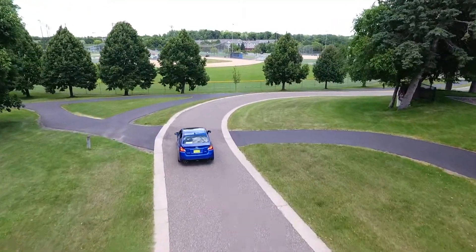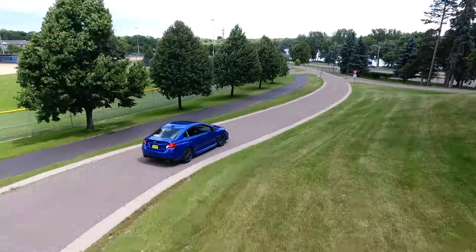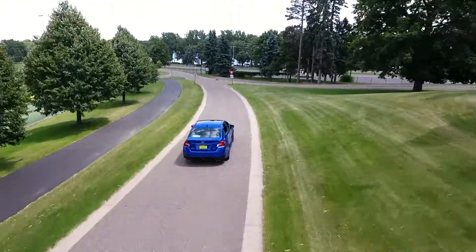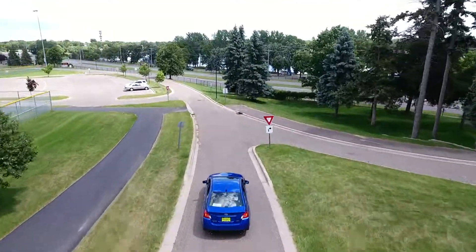When it comes down to it, the WRX is defined by its rally heritage. This all-wheel drive monster is an absolute blast to drive and handles incredibly well, but some might be put off by the stiff suspension and lack of interior refinement compared to certain competitors.